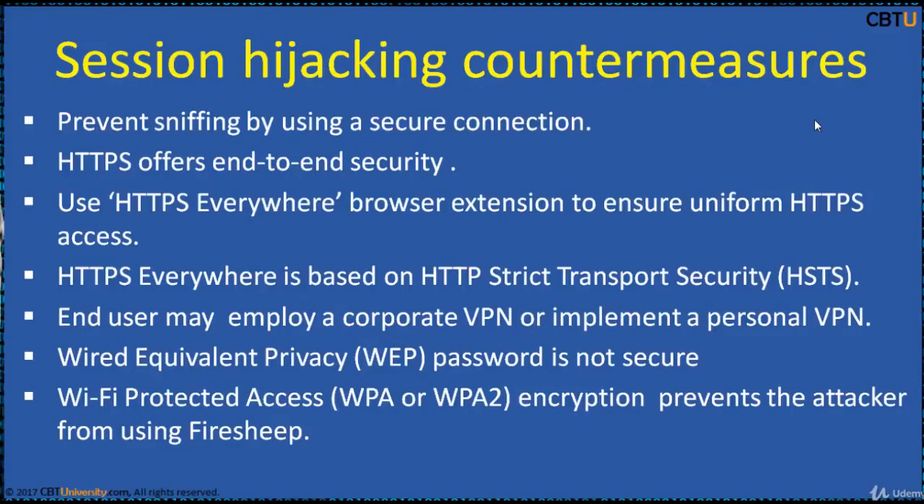Some countermeasures for session hijacking include preventing sniffing by using a secure connection like HTTPS, VPN, and WPA. HTTPS offers end-to-end security between the user agent and the web server. This works well with websites offered uniformly over HTTPS. However, many websites employ HTTPS only during the login process, then revert the user's session to unsecure HTTP. Use the Firefox extension HTTPS Everywhere, which can help ensure uniform HTTPS access to certain sites, whether or not the site offers it uniformly by default or employs HSTS.